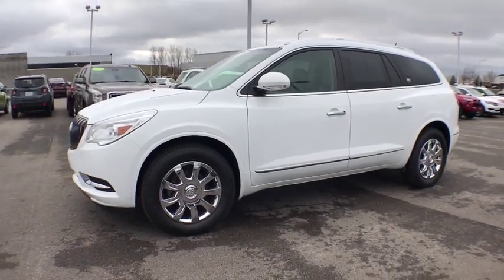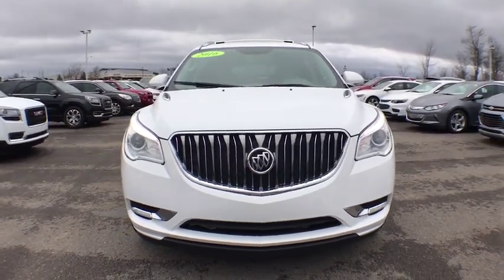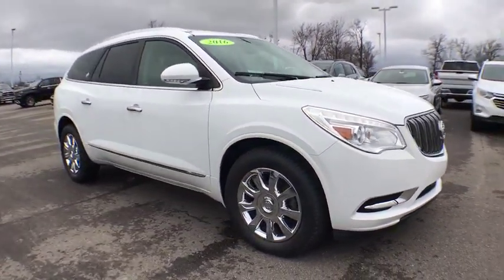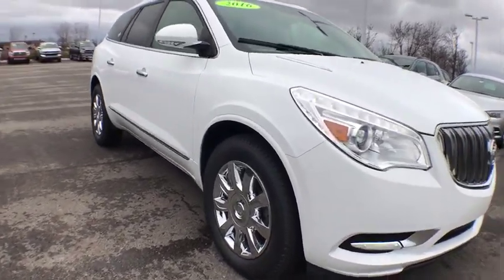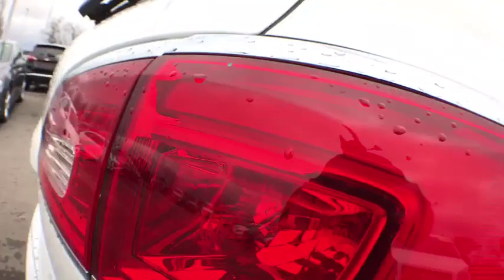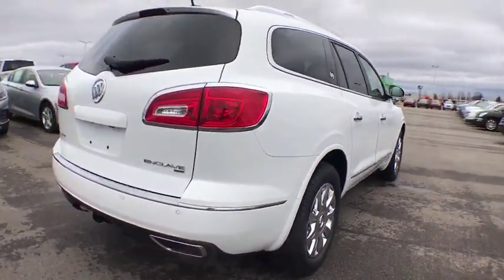The 2016 Buick Enclave. The Enclave offers three rows of seats standard with seating for up to eight passengers. Not only is it roomy and stylish, but Buick really did its homework on this vehicle. They did not cut any corners. This vehicle has less than 45,000 miles. Here are some of this vehicle's great options.